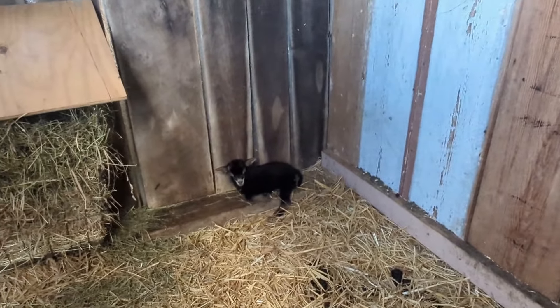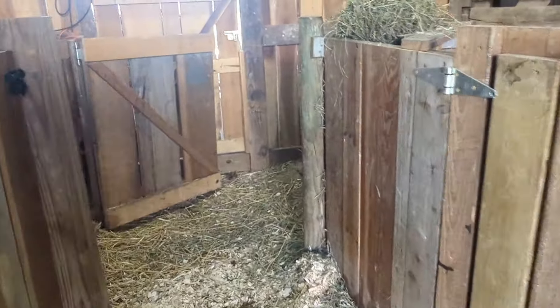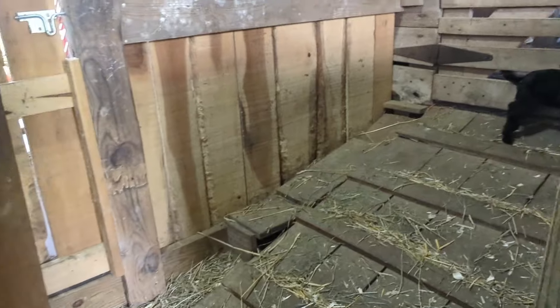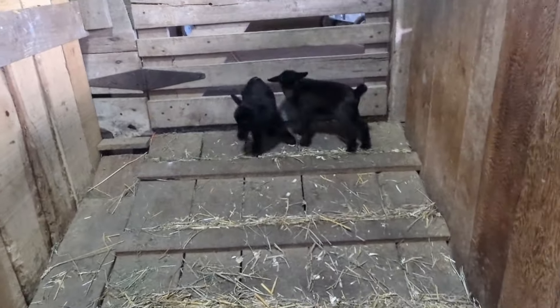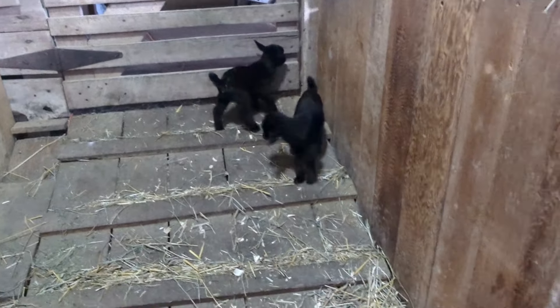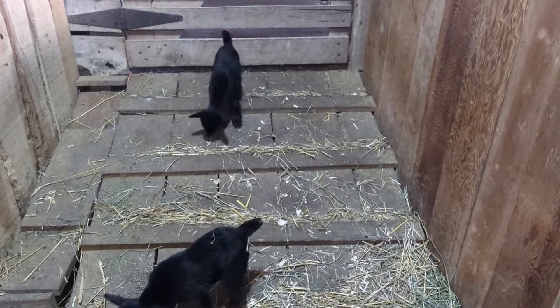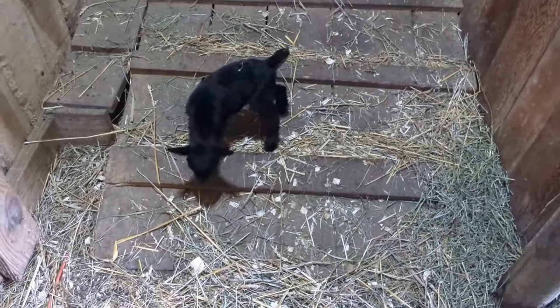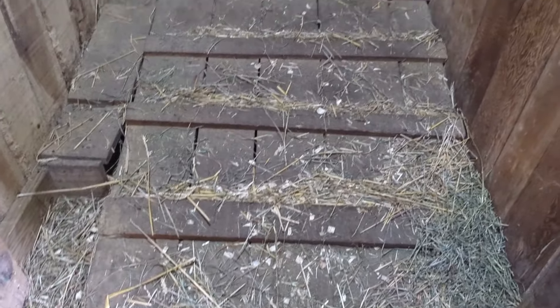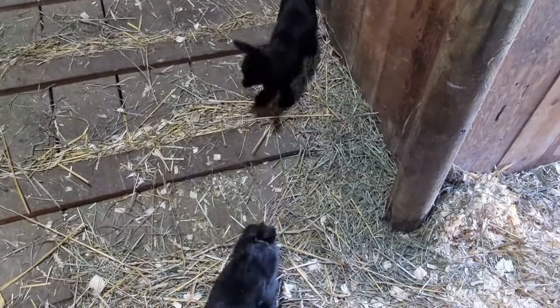And then there was one — where did your sisters go? They're probably over here on the ramp, and they are. Little black beauties. The buckling was first, and then the blue-eyed doe with the moonspots, and then the little solid black doe with brown eyes. They are just very, very stunning, and so cute and friendly — they're so healthy.